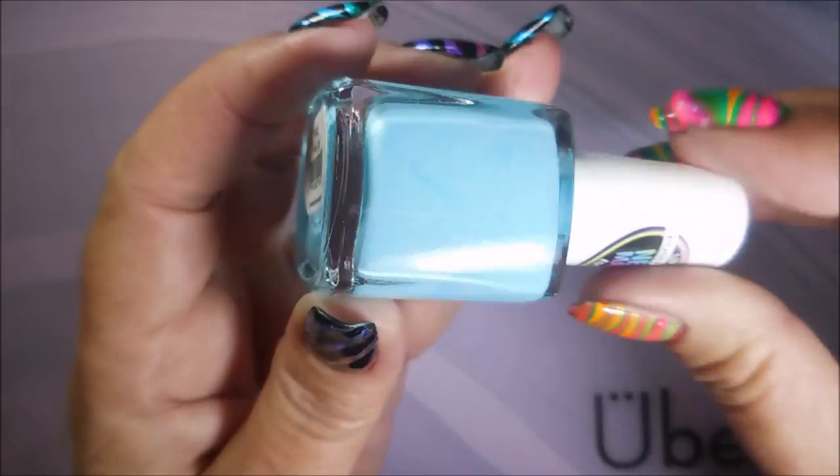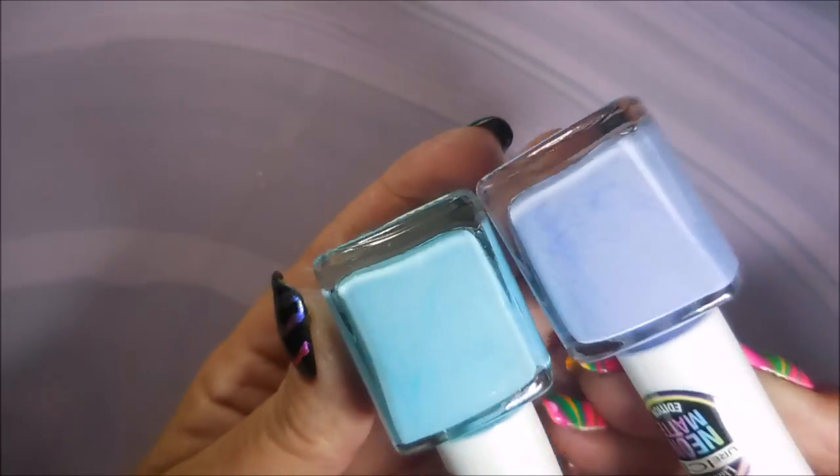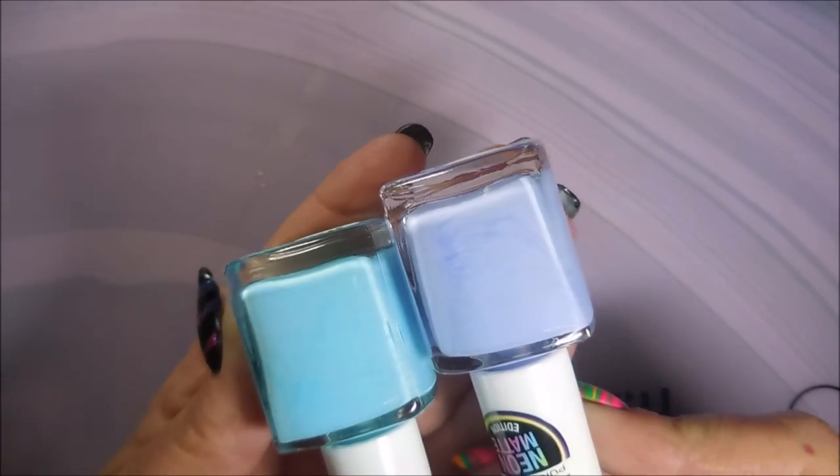And this one is High Five. So this is the blue one and this is more of a blue-purple one — that's what we're going to go with. And she sent me two more, and I guess that's the collection on the neon mattes.